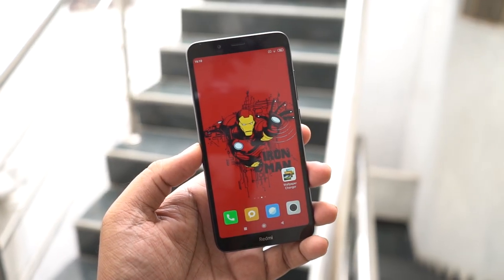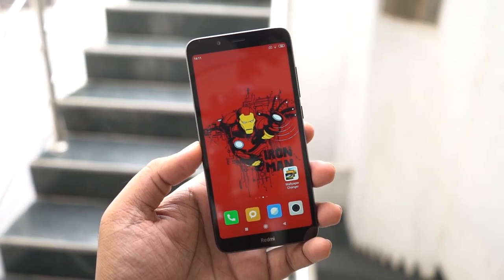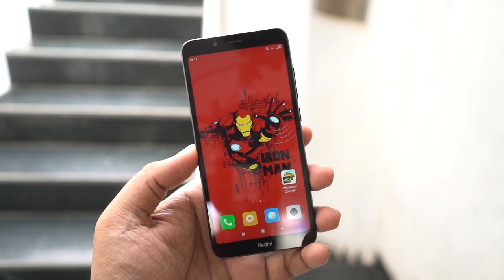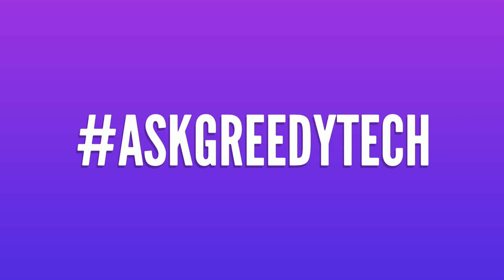So that was the gaming review, battery drain test and the heat test of the Redmi 7A. If you're planning to buy this phone, use the link in the description — it always helps the channel. If you want us to make any specific video, tweet out to us with the hashtag #AskGradyTech on Twitter and we will try to make it as soon as possible. I'm Nikhil from GradyTech, signing off — have a nice day.